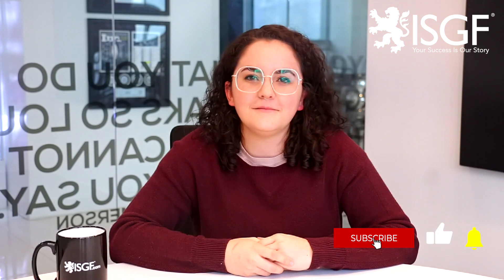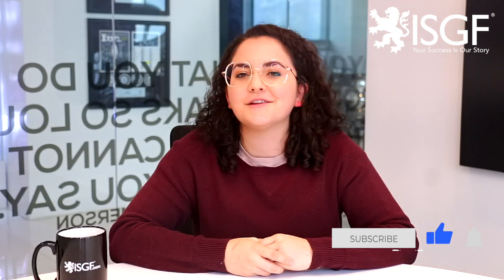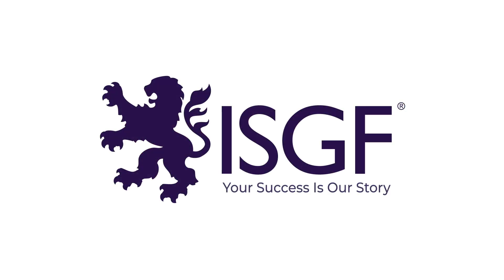Please remember to click the like button below, subscribe to our channel, and share your comments. I'm Olivia with ISGF, wishing you a great day, and we look forward to seeing you back here again soon. See you next time.